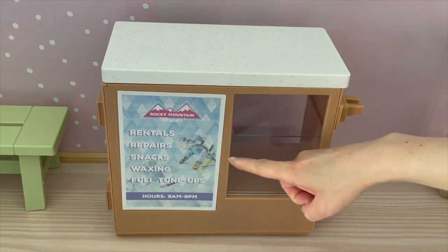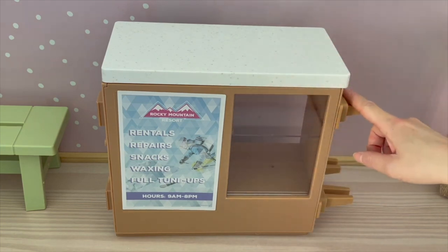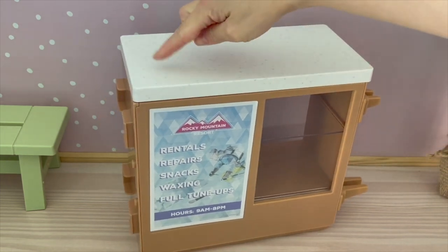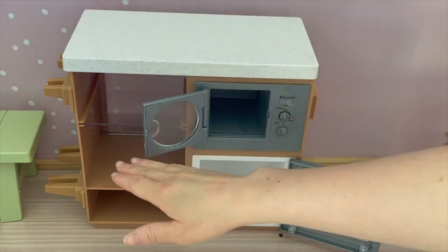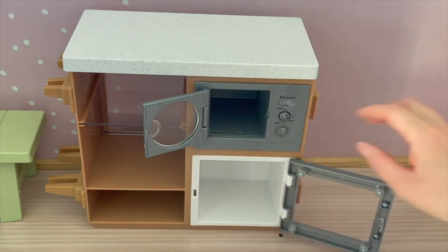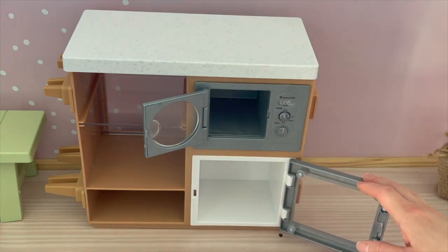There's a poster explaining what's available — rentals, repairs, snacks, and a few other items. The larger attachments are meant for the skis and the smaller ones attach the counter to the main feature piece. At the back counter there are some shelving units and a storage compartment. There's also a fridge — the door opens and closes, which is great for storing some of the accessory items that are part of the set.